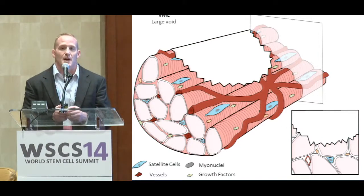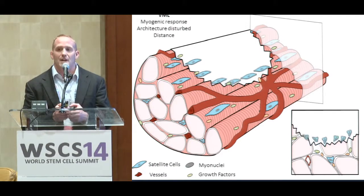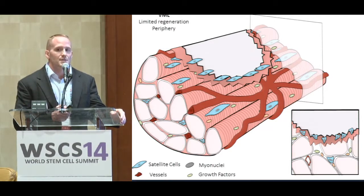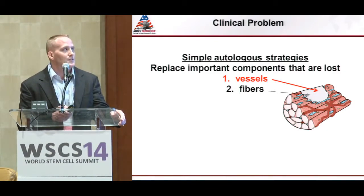In the case of VML, the problem is essentially one of geography. There's a huge void within the skeletal muscle defect. Just like with other injuries, there's a myogenic response. However, the defects are so large that the satellite cells and vasculature can't penetrate to the center of the defect. What you're left with is regeneration largely limited to the periphery. This is why VML is different from other skeletal muscle injuries, and why at the ISR we're using simple autologous strategies to just replace the components that are lost — rather than relying on ingrowth from the host, we're taking vessels and fibers and placing them into the defect.